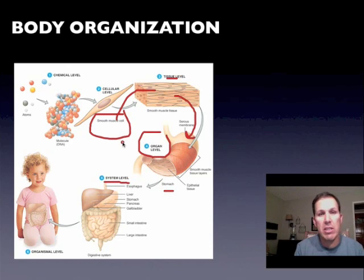So we have cells, tissues, organs, and systems. The stomach works with the small intestine, the large intestine, the liver, the gallbladder, and the pancreas to do the work of digesting food.